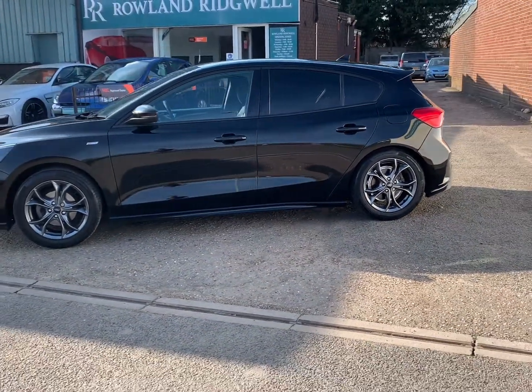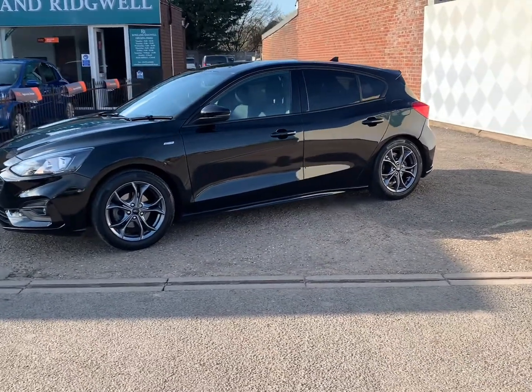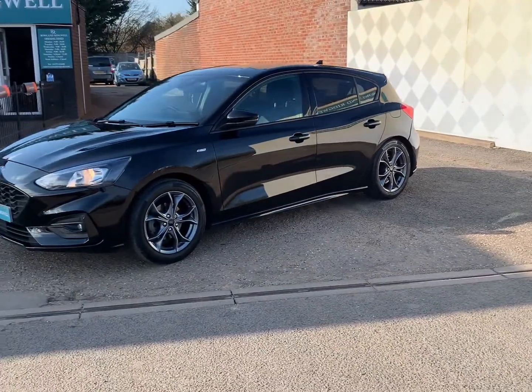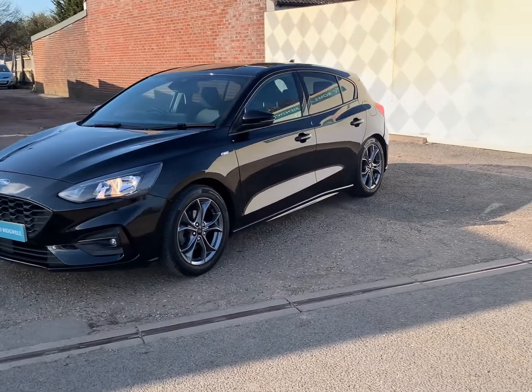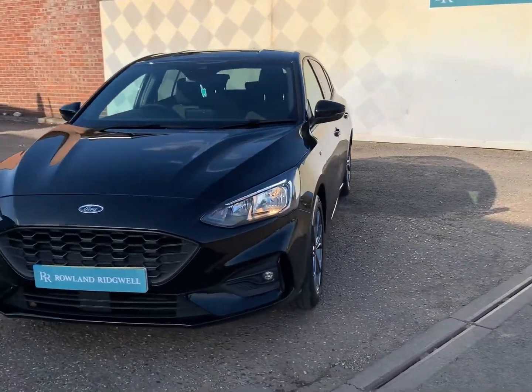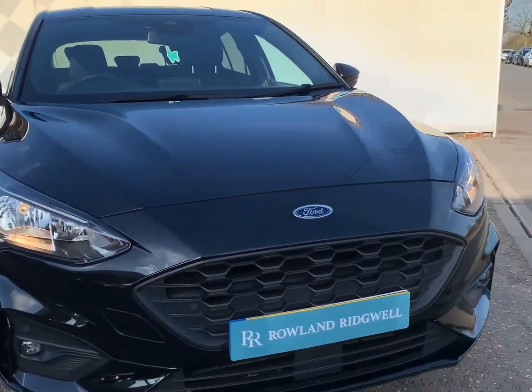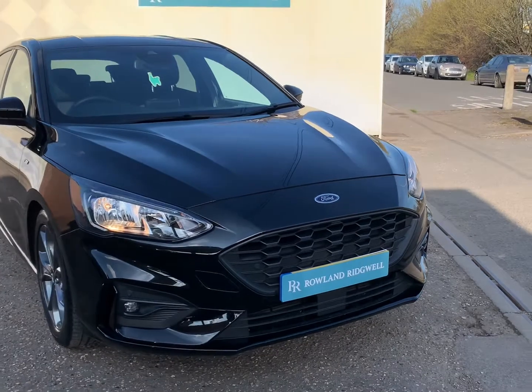This Ford Focus ST Line has had just one owner from new, covered 23,000 miles, and has just been serviced by us with an RAC approved used vehicle checklist, with a service history prior to that. It has an MOT until March 2023 and comes with two remote keys, as well as its owner's manual and book pack.